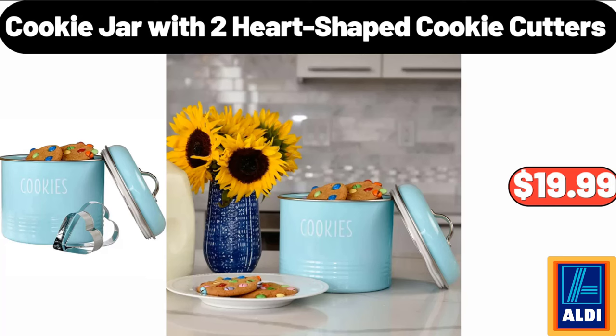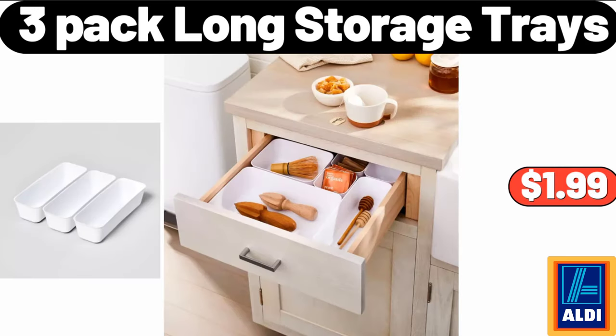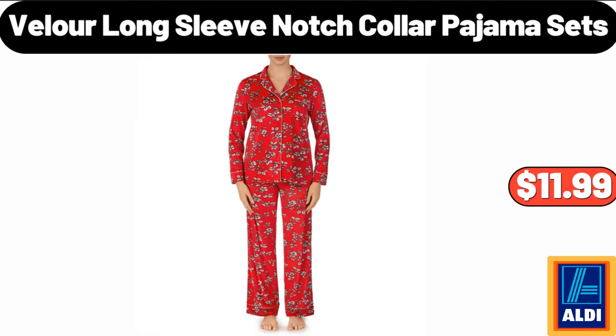Cookie Jar with 2 heart-shaped cookie cutters, $19.99. Ceramic Honey Jar with Lid, $6.99. 3 Pack Long Storage Trays, $1.99. Velour Long Sleeve Notch Collar Pajama Sets, $11.99.